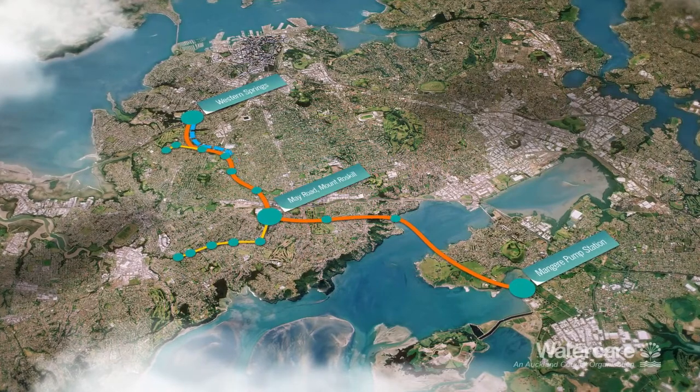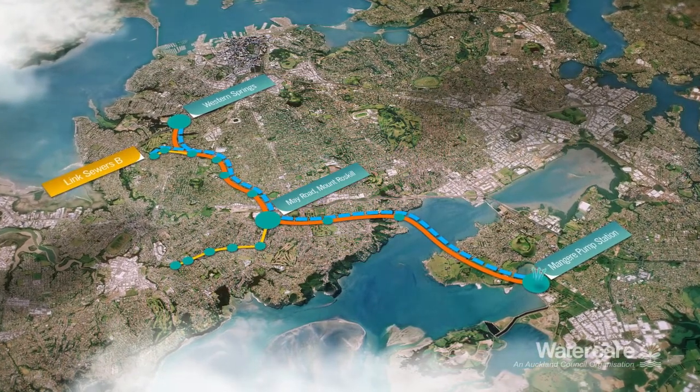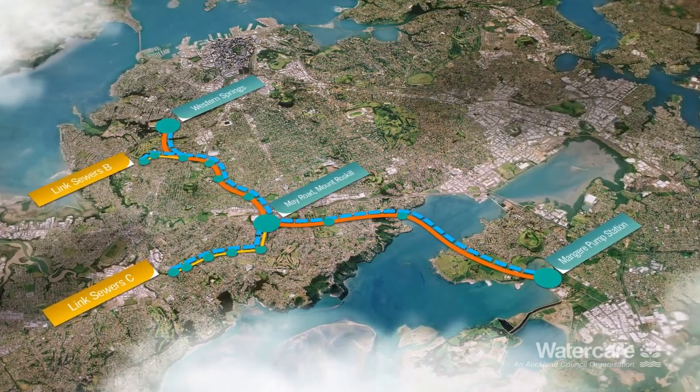In normal weather, the Mangere Air Treatment Facility will service the entire length of the tunnel and link sewer B. The May Road Air Treatment Facility will service link sewer C. The central interceptor is expected to operate in this mode most of the time.